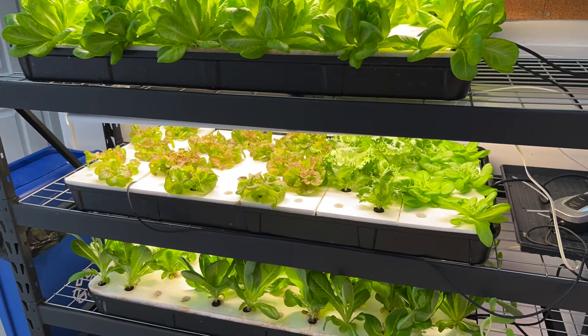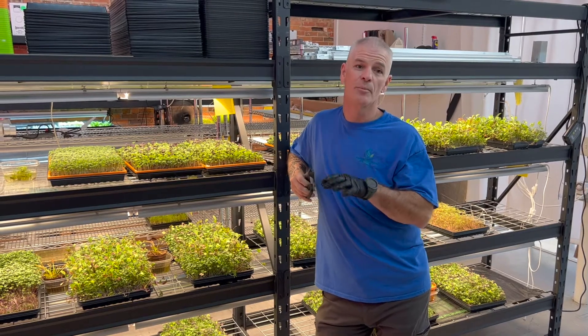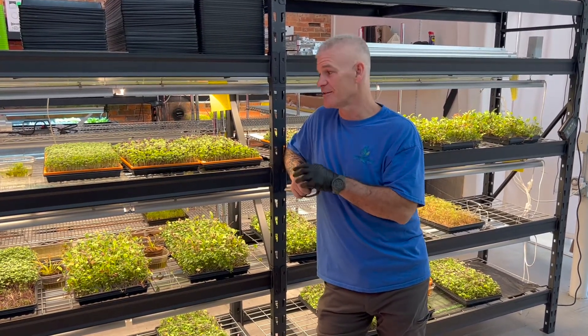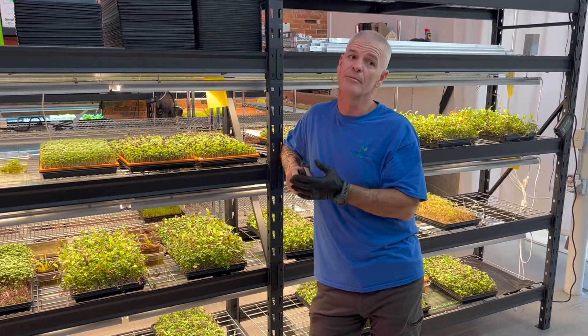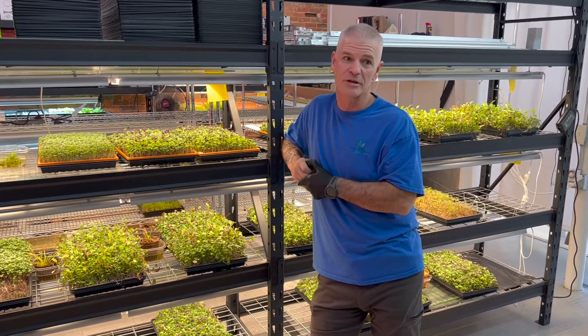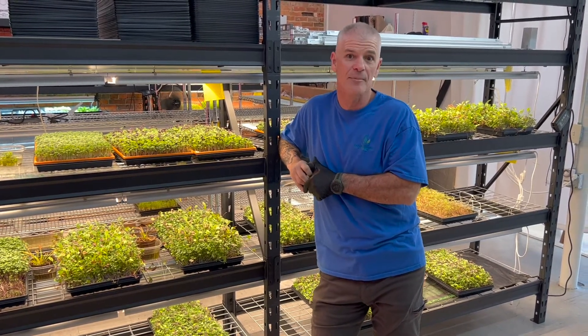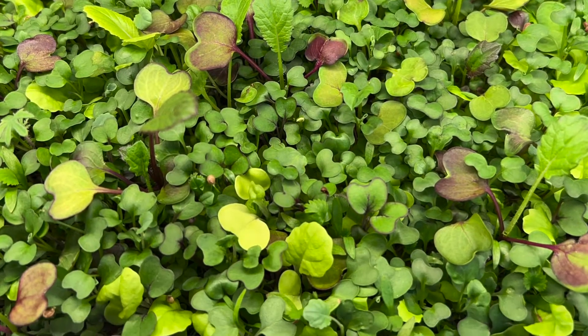Heads of lettuce are $5 a piece. However, they will last you at least a week. You don't put mine in the fridge. Mine will continue to grow on your countertop. The microgreens will last about a week. If you don't eat them, you'll probably end up eating them in two or three days. Once you try them, people get them. It's a happy little healthy addiction.